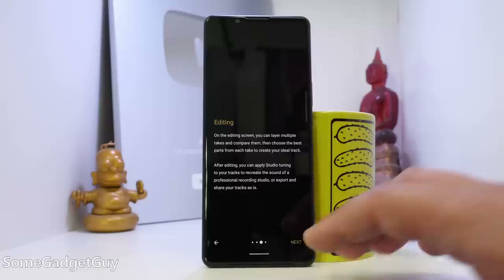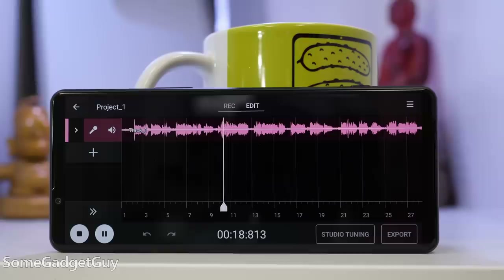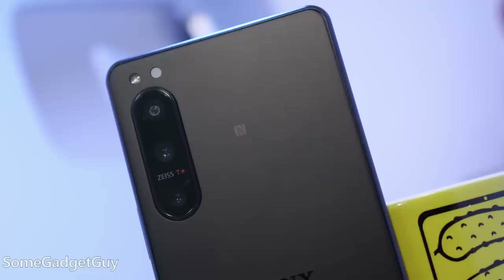So many folks might carry a laptop to record singer-songwriter performances or podcasts. Your phone is plenty powerful to tackle that kind of audio production on the go. The camera conversation is very similar to the Xperia 1.